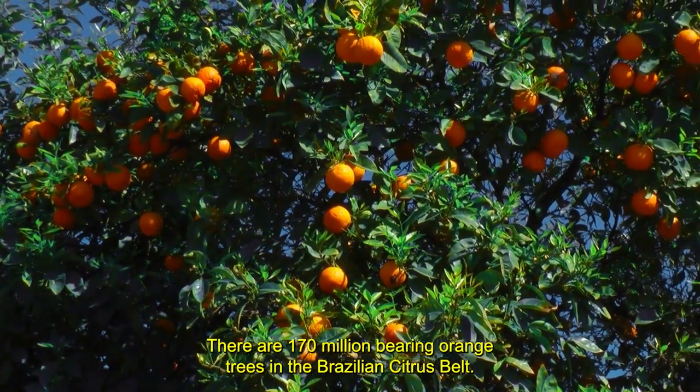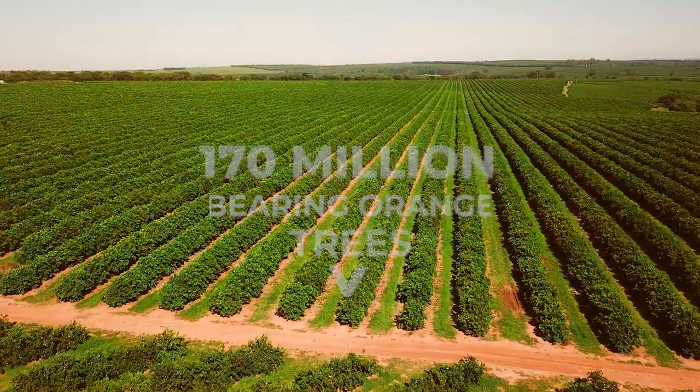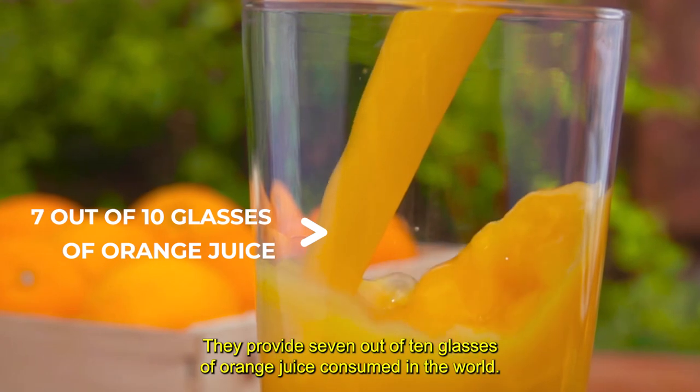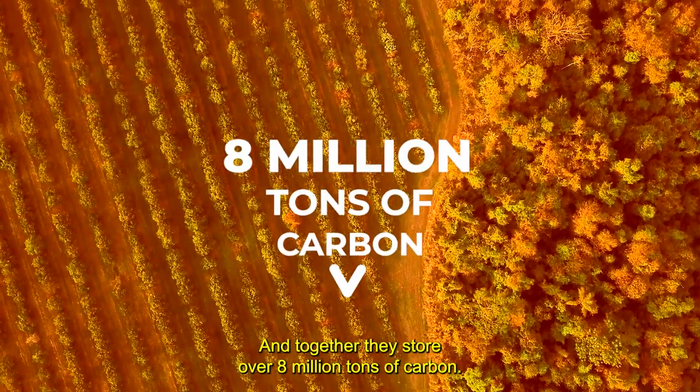There are 170 million bearing orange trees in the Brazilian Citrus Belt. They provide 7 out of 10 glasses of orange juice consumed in the world, and together they store over 8 million tons of carbon.